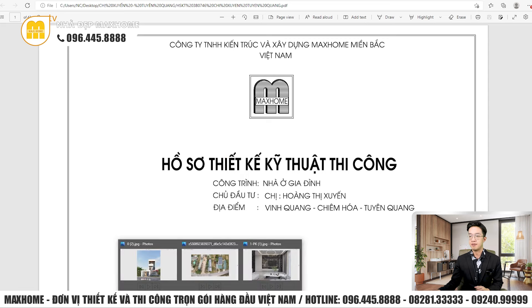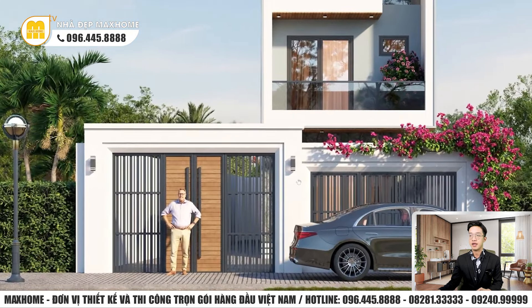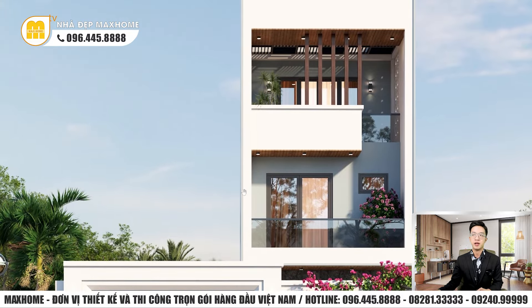Đầu tiên chúng ta sẽ quan sát qua về 3D ngoại thất công trình này. Đây là một công trình thuộc dạng nhà phố, với thiết kế mái bằng hiện đại. Thật sự những kiểu nhà phố bây giờ cũng đang khá được ưa chuộng và được nhiều quý vị quan tâm.